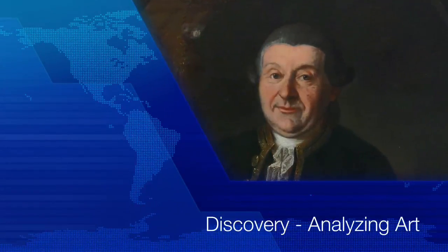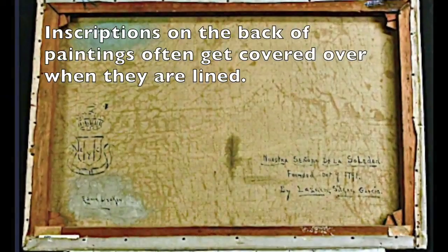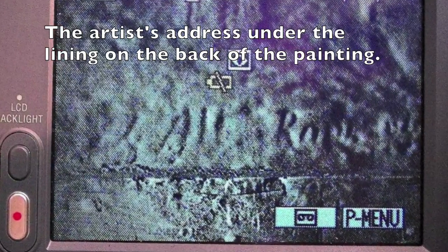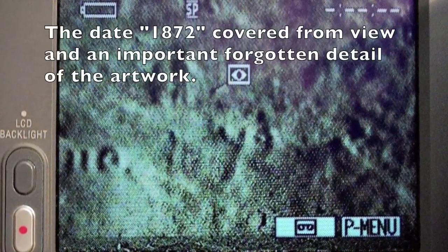Given the importance and historical value of some paintings, the question often arises about writing on the back of the original canvas that's covered over by a lining. My name is Scott Haskins and I'm a painting conservator. Sometimes we use infrared to look at inscriptions underneath linings that are no longer visible. Here you can see the artist's address, and here's the date 1872.